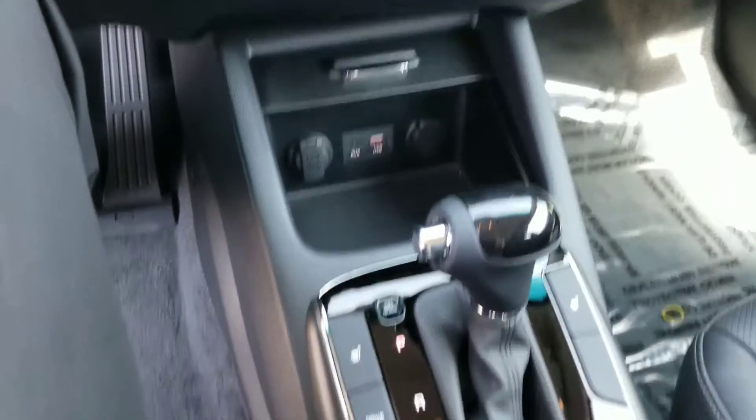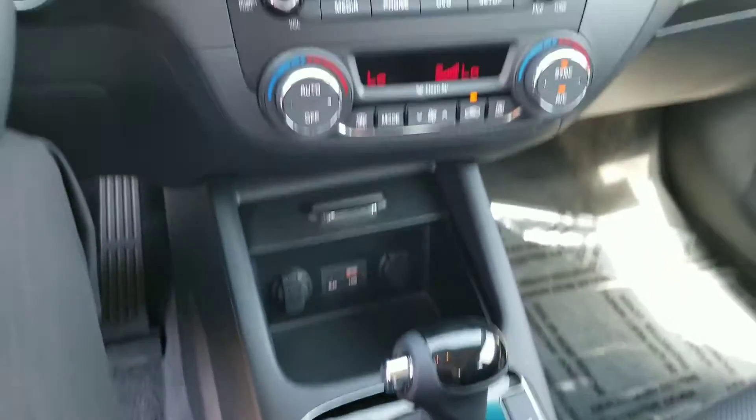You can see you've got plenty of charging outlets, it does have heated seats in this model, and different drive modes.